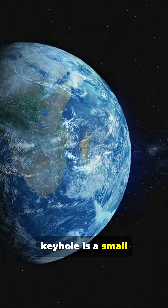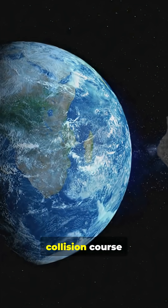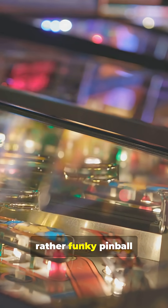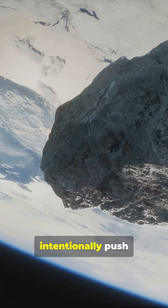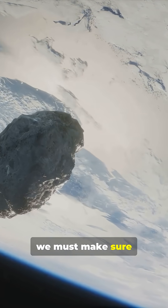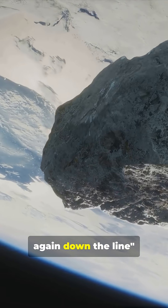A gravitational keyhole is a small region of space where a planet's gravity can modify a passing asteroid's orbit such that it returns on a collision course with that planet at a later date. Think of it like a rather funky pinball machine where hitting the wrong bumper sends the ball ricocheting back toward the flippers. Even if we intentionally push an asteroid away from Earth, we must make sure it doesn't drift into one of these keyholes afterwards — otherwise we'd be facing the same impact threat again down the line.